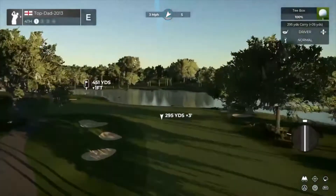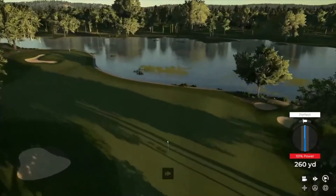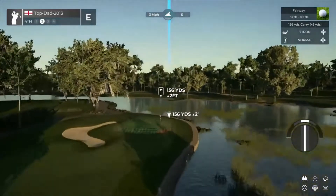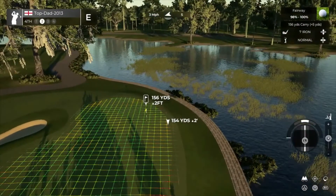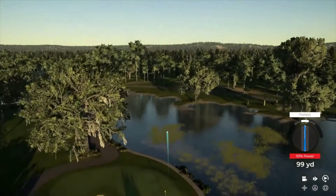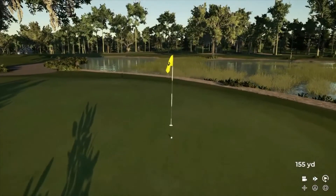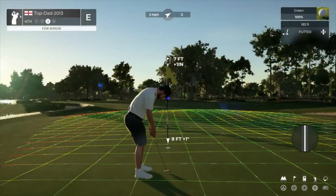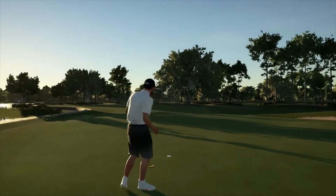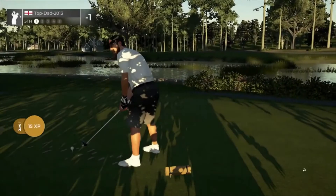Looks like a par four for this one. Just a pure swing. And this is somewhere around 155 yards out. Oh yeah, you'll take those all day. Seven foot putt coming up. Nice, dropping that for the birdie. Well done. That hole will bring you down to one under par.